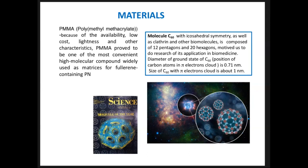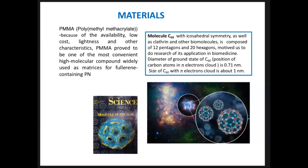The second and most important material is the C60 molecule, because of its unique properties: icosahedral symmetry, 12 pentagons, 20 hexagons, and the size of C60 with its pi-electron cloud is about one nanometer. We synthesized nanocomposites with different concentrations of C60 molecules: 0.025 wt%, 0.05 wt%, 0.075 wt%, and 0.1 wt%.